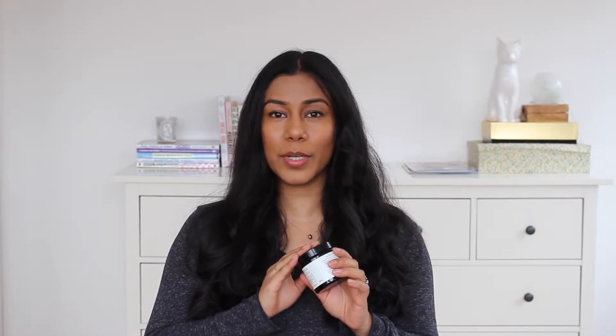Next cleanser is the Aurelia Miracle Cleanser. This one is a cream cleanser and it smells absolutely incredible. The jar is completely empty but it smells really nice. It's really creamy and rich and you just work it into your face, massage it around a bit and then remove it with a cloth. I really love this one. I think I've been through like two or three pots of it now so obviously I would buy it again.